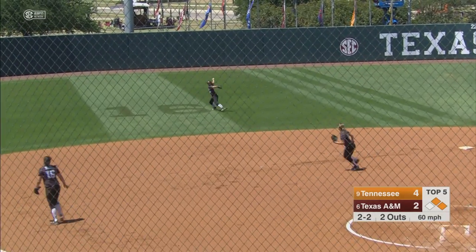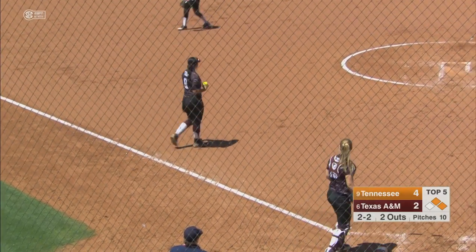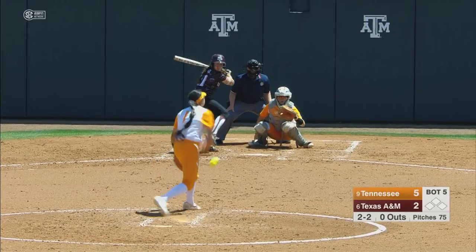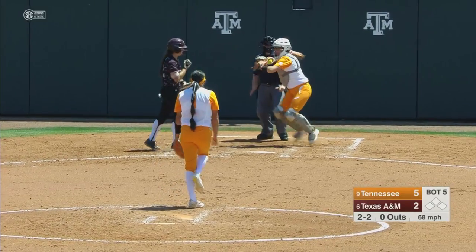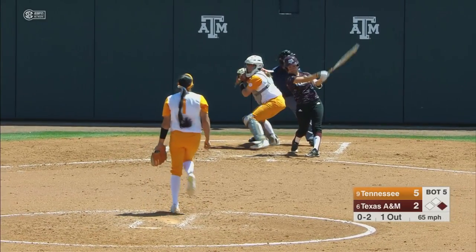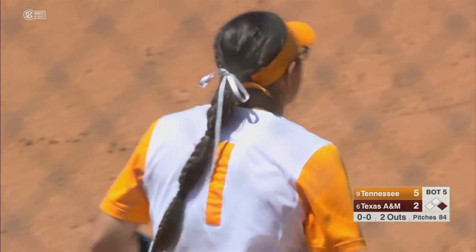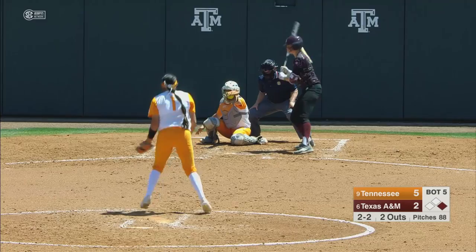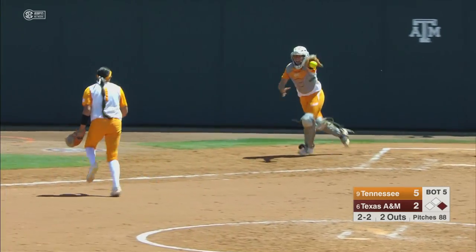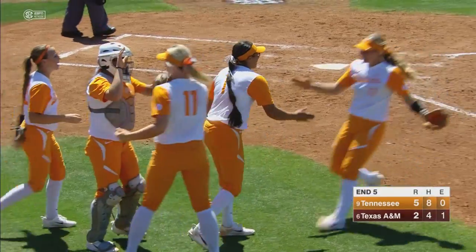Base hit into center and they're going to hold the runner — Cannon at third base. Called strike three. Starting to chase that for a big second out. Called strike three. Maddie Moss will strike out the side.